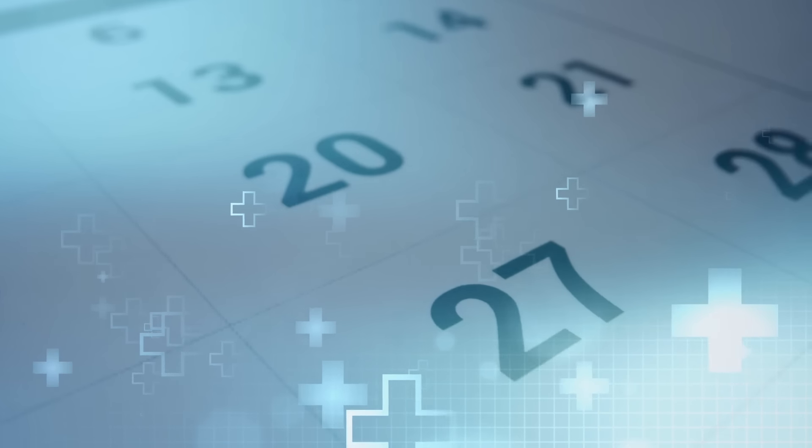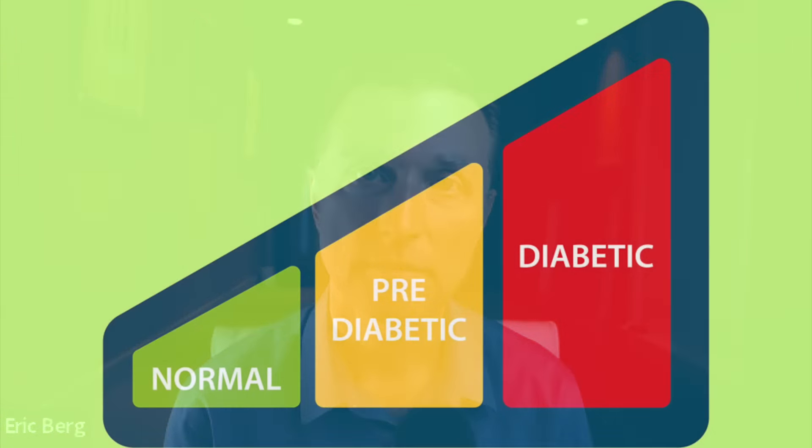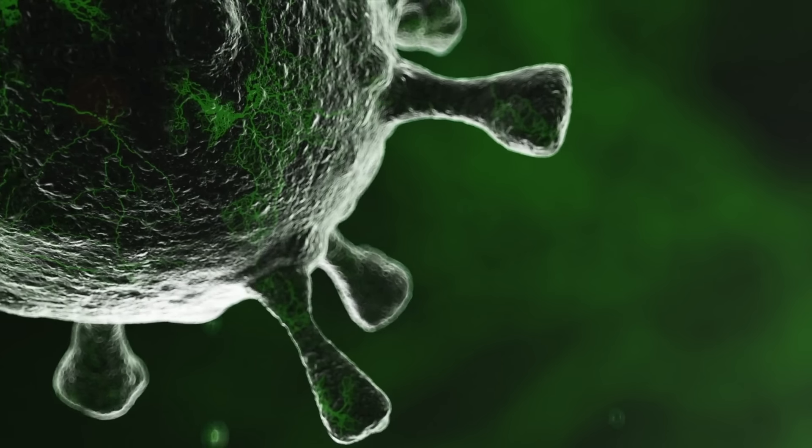Do this every day until the skin tag or wart is completely gone. What determines the speed at which it goes away is probably related to your health. You may be diabetic, pre-diabetic, or have very severe insulin resistance, because diabetics or people with blood sugar problems have a higher risk of getting skin tags and warts. There is definitely a correlation between insulin resistance and viruses.